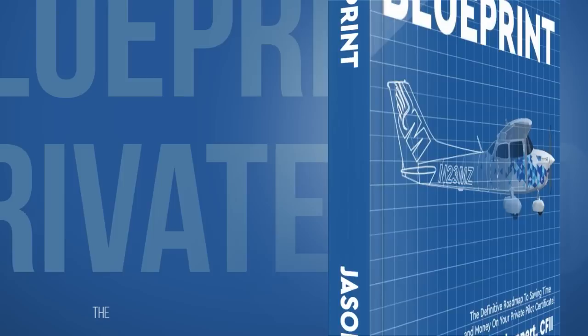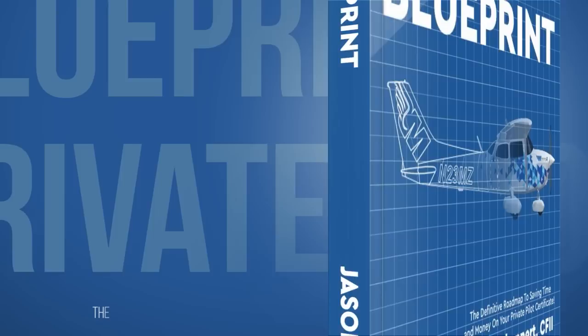The Private Pilot Blueprint is everything I wish someone would have told me before I started my flight training — the definitive roadmap to beginning that aviation journey. You can grab your copy by going to privatepilotblueprint.com.